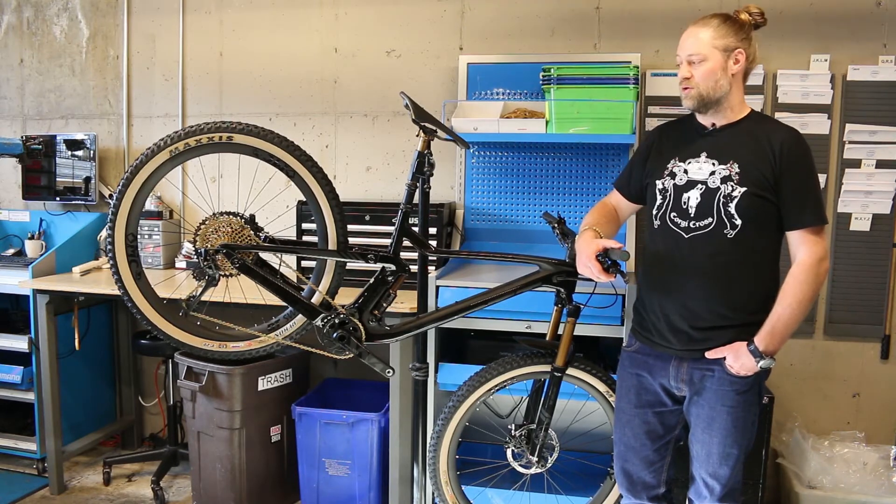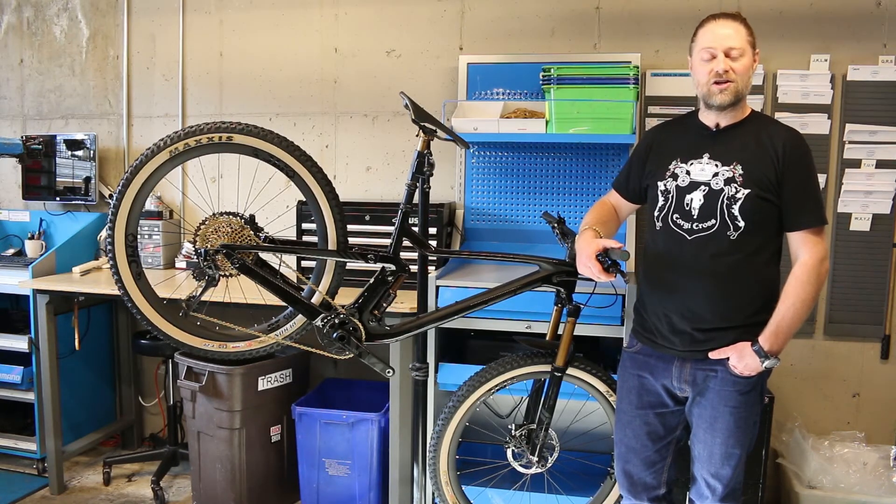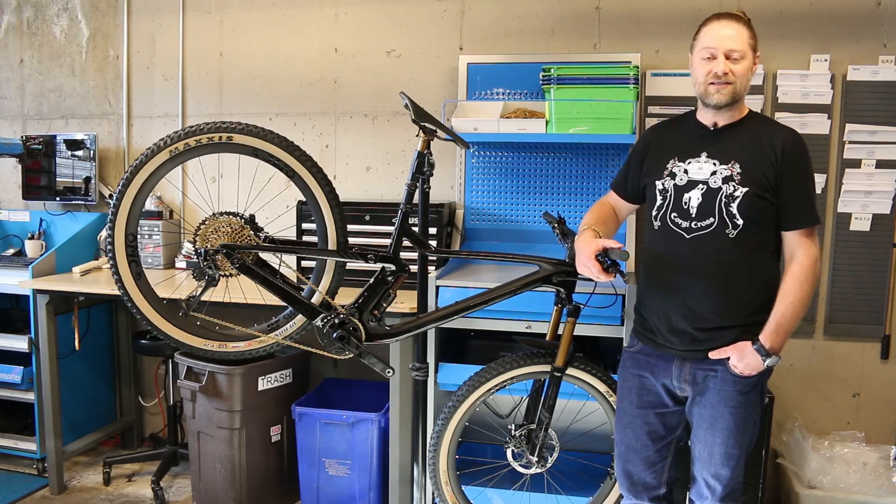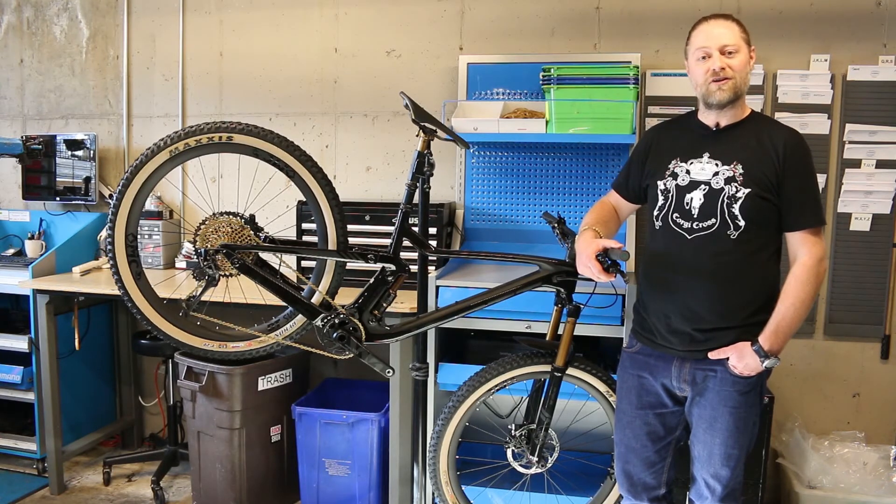If you have any questions about this groupset or anything else, please contact us here at the shop or email info@contenderbicycles.com. Please like and share this video and subscribe to our YouTube channel. Like us on Facebook and follow us on Instagram and Twitter as well. Thanks for watching.